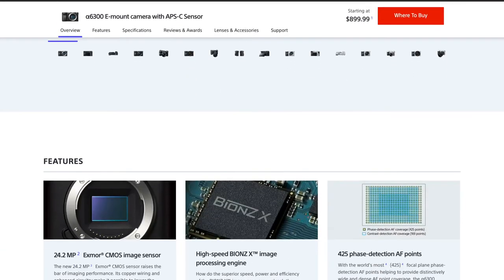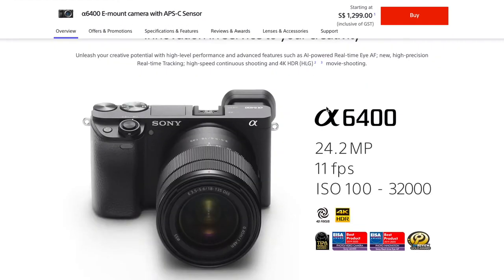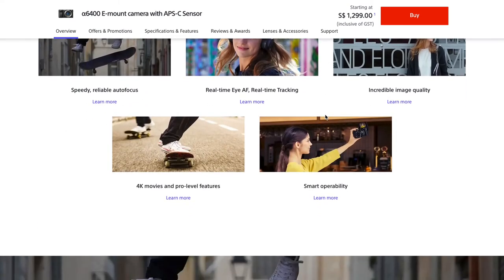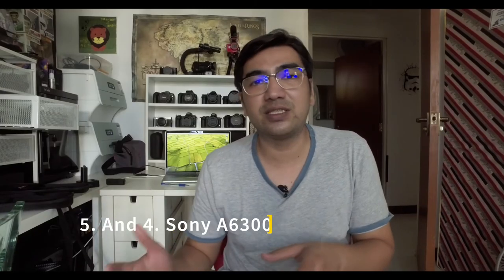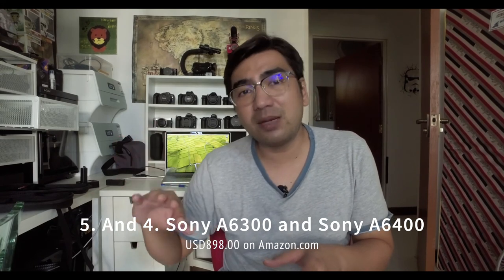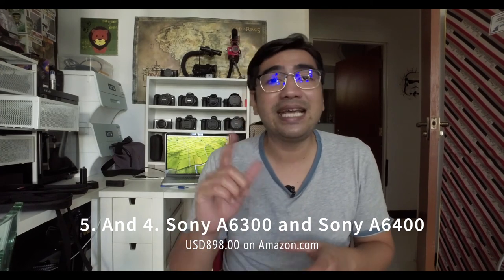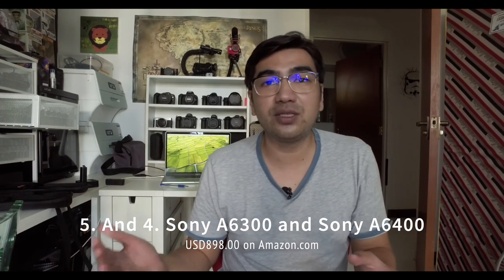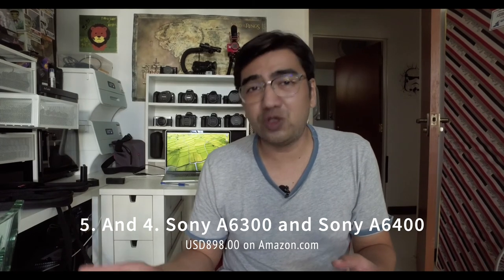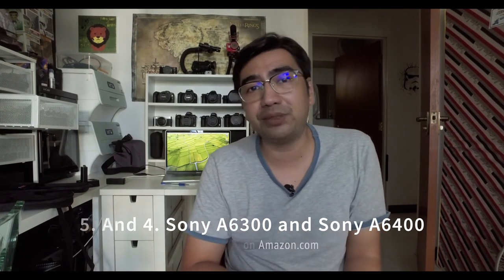Coming in at number five and four are two pretty similar cameras. Number five is the Sony a6300 — a 2016, 24.2-megapixel camera — and number four is the Sony a6400, also 24.2 megapixels but launched in 2019 with a newer updated autofocus system, faster processor, and a 180-degree tilt-up screen. Right now on Amazon they're exactly the same price at $898 body only, so the a6400 — being newer, faster, and better — is the obvious choice. Both can shoot 4K 30 and 1080p 120.